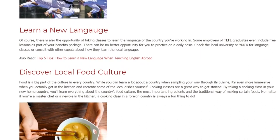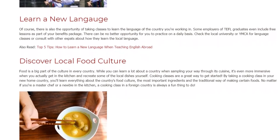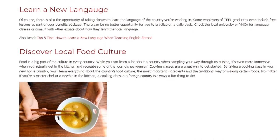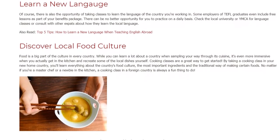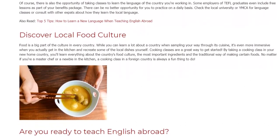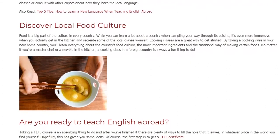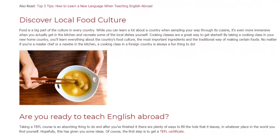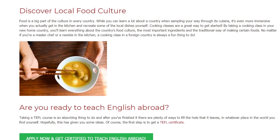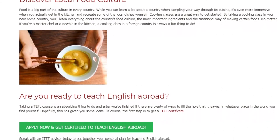Discover Local Food Culture. Food is a big part of the culture in every country. While you can learn a lot about a country when sampling your way through its cuisine, it's even more immersive when you actually get in the kitchen and recreate some of the local dishes yourself. Cooking classes are a great way to get started. By taking a cooking class in your new home country, you'll learn everything about the country's food culture, the most important ingredients, and the traditional way of making certain foods. No matter if you're a master chef or a newbie in the kitchen, a cooking class in a foreign country is always a fun thing to do.